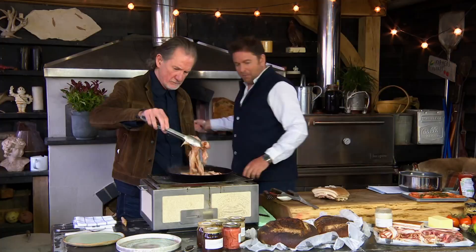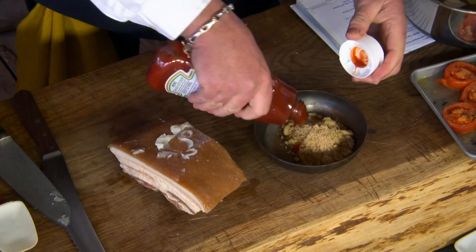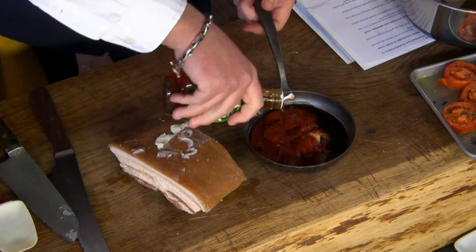The barbecue sauce is really simple — you don't need to buy it. We've got brown sugar, ketchup and soy. That is barbecue sauce, done. And if you want, you can use honey or maple syrup instead. I'm going to put some maple syrup in there. Now look at this bacon — just leave it cooking away nicely.